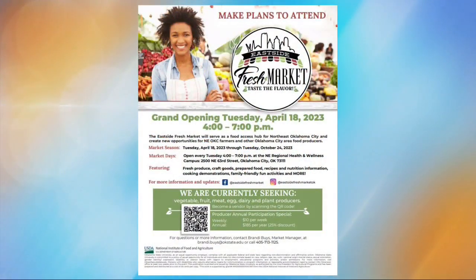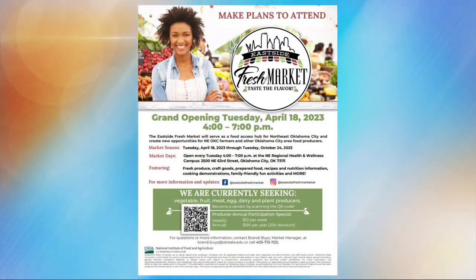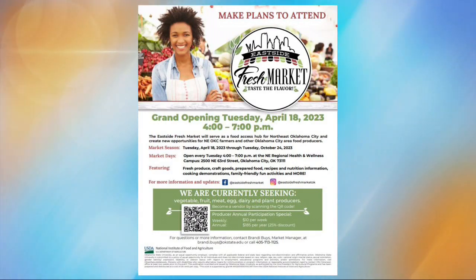Well, there you have it, guys — this is so exciting, it makes me want to get a succulent or a little baby pokey plant! The east side fresh market will serve as a food access hub for northeast Oklahoma City and create new opportunities for northeast Oklahoma City farmers and other Oklahoma City area food producers.